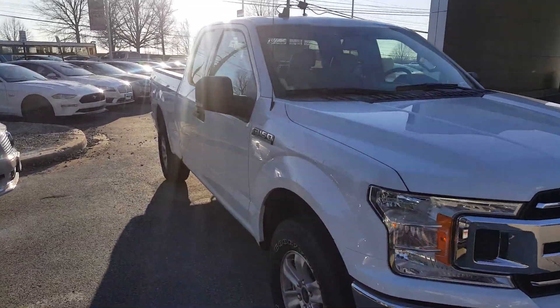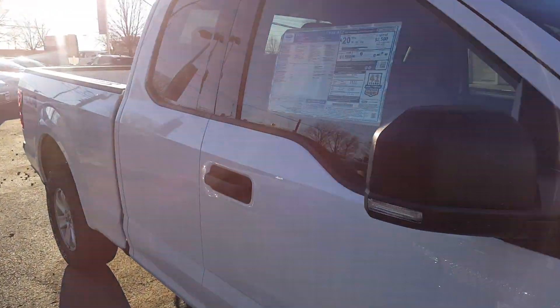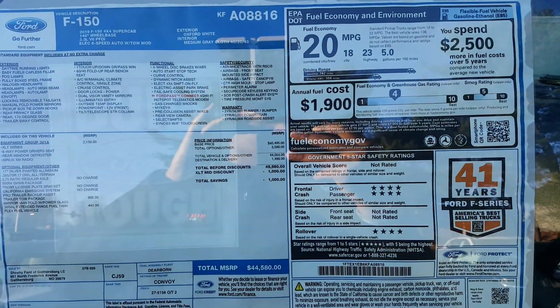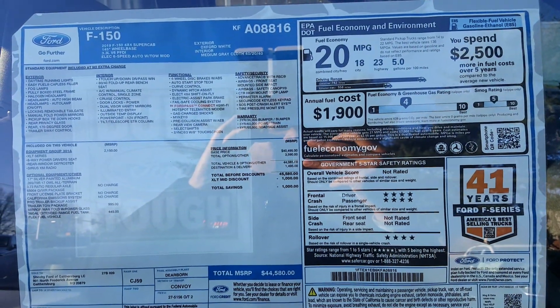Today we're looking at a 2019 F-150 XLT Super Cab. Here's a picture of the window sticker. I would pause at this moment if you want to take a look at the product features.